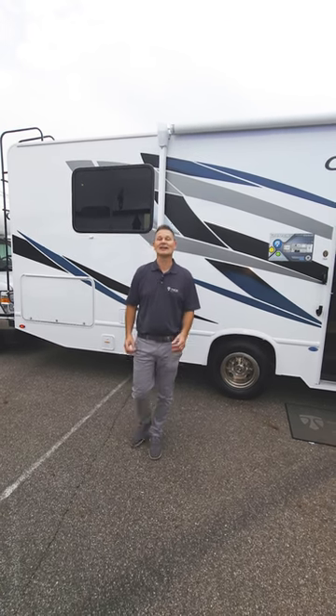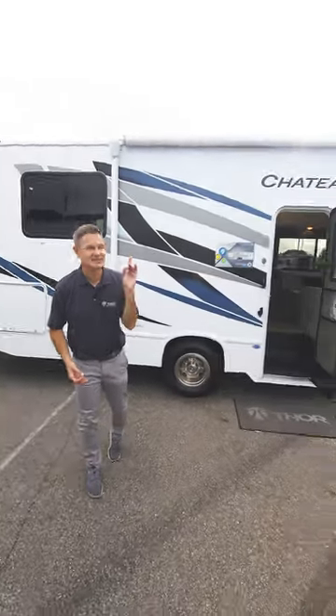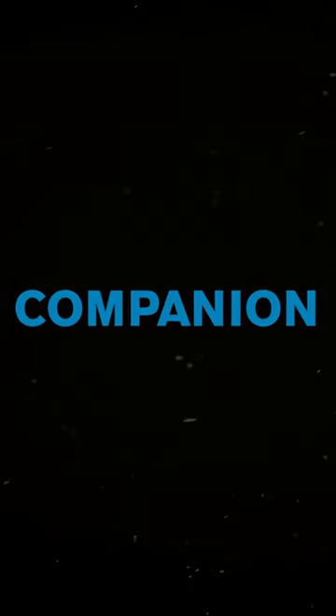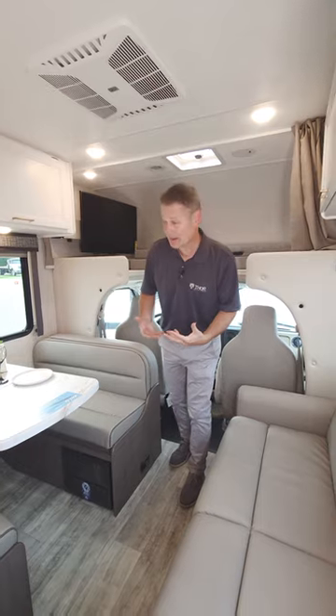Hi, it's Steve from Thor Motor Coach. How about a Class C motorhome under 30 feet with no slides? This is the one — the 2024 Chateau 28A. What's great about not having any slides is setup is easy. You pull in, you're ready to go rock and roll.